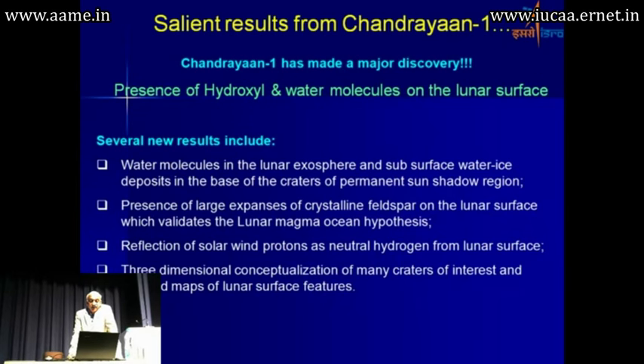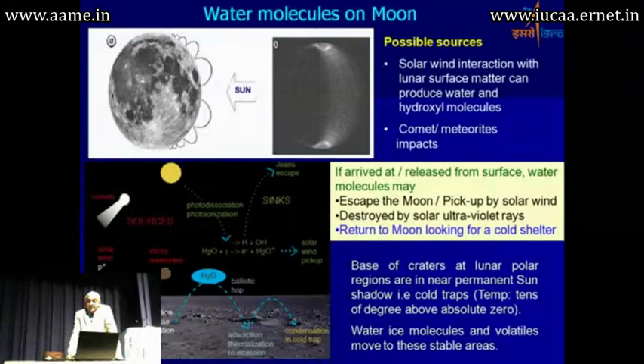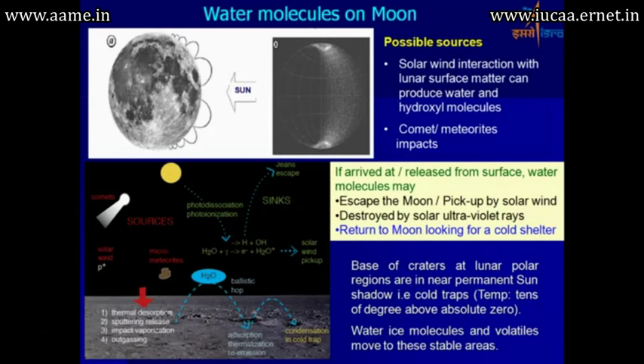Other findings included the presence of large expanses of crystalline feldspar on the lunar surface, reflection of solar wind protons, and three-dimensional mapping of many craters of interest. These results also changed the perception of many processes taking place on the moon.